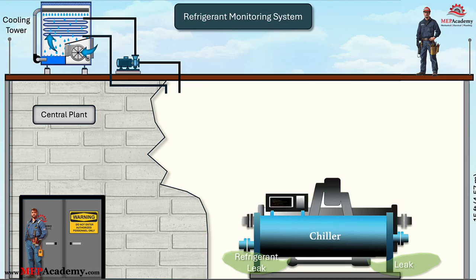Chillers are used to cool buildings by circulating chilled water through a system that absorbs heat and removes it from the space. They rely on refrigerants to facilitate the cooling process, but if these refrigerants leak into the chiller room, they can pose serious health and safety risks due to potential toxicity or displacement of oxygen. To mitigate this hazard, refrigerant monitors are installed to detect leaks early, ensuring a safe environment for personnel and preventing dangerous exposure.